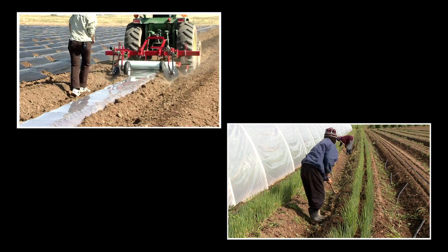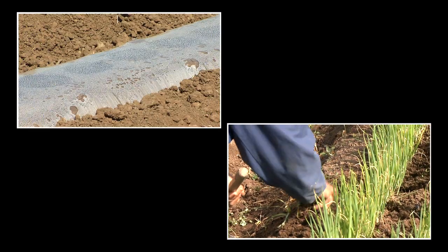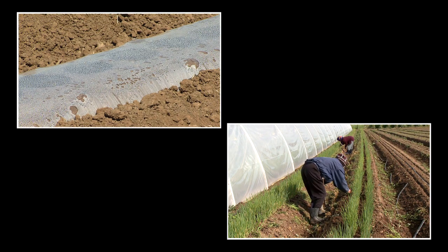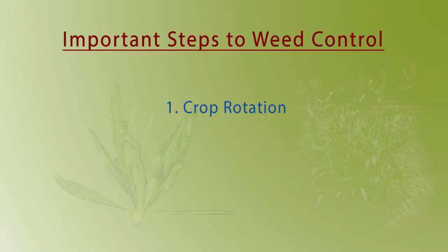There are several kinds of weed prevention and control strategies. Preventing weeds takes consistent effort, but it takes less time and is cheaper in the long run than having to control a serious weed problem. Here are the most important steps you can take to reduce weed problems.